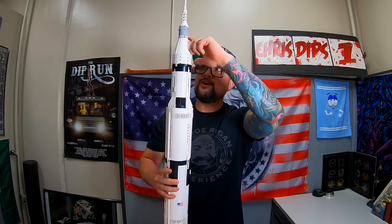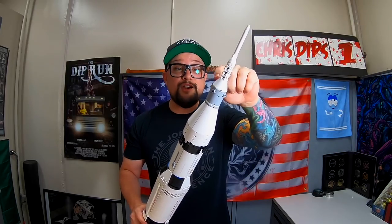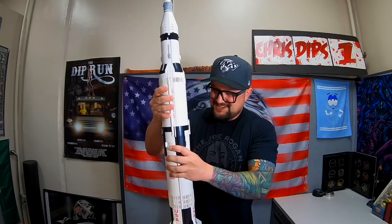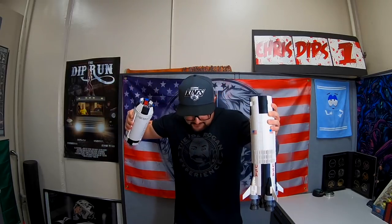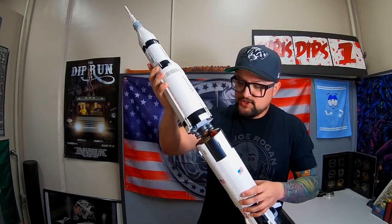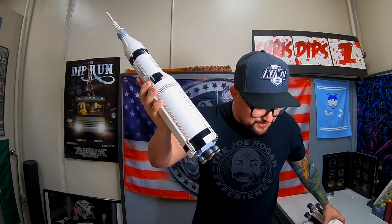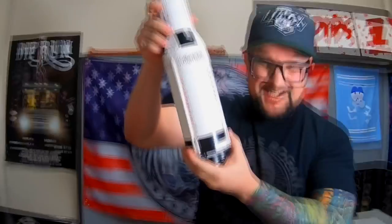We're launching from Cape Canaveral, Florida — five, four, three, two, one, it's going up! At 42 miles up, explosive bolts detach the first stage. This first stage ends up landing in the Atlantic Ocean. Then the five J2 rockets power up — it's still going! At about 306 miles, stage two detaches.